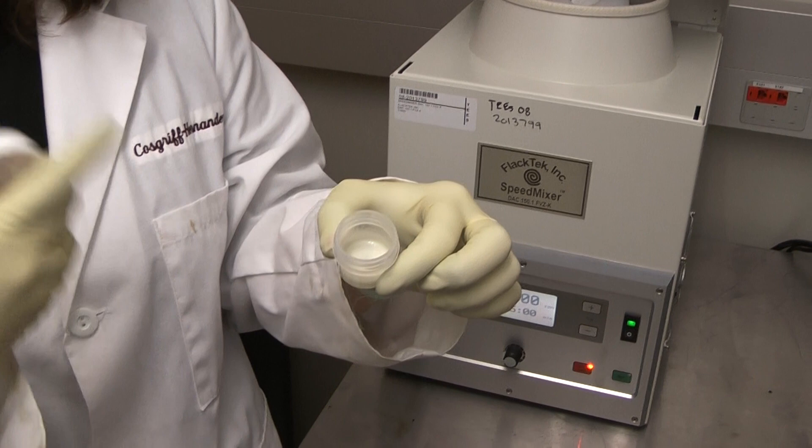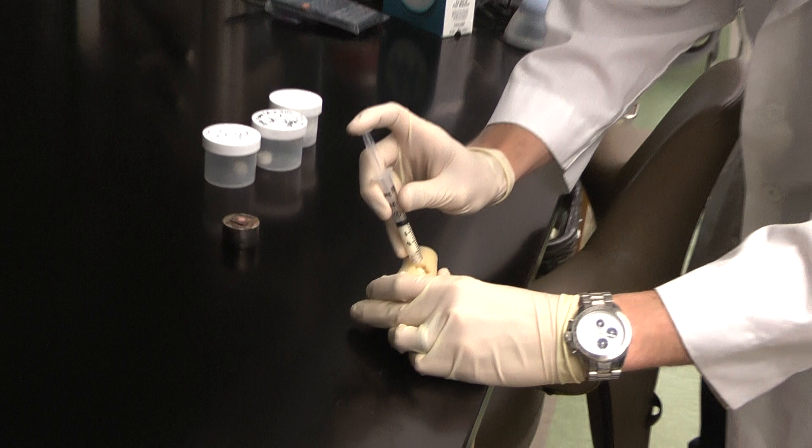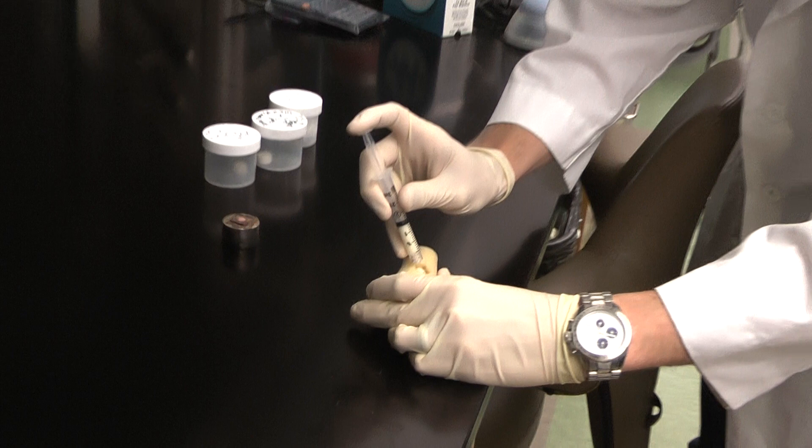We play with the chemistry a lot, and we're able to get a lot of things by being able to translate it and add new functionality to it. In principle, we're just making an emulsion — kind of like mayonnaise is an emulsion. We're using water and our polymer and we mix them together, and before it becomes rigid, it's the consistency of mayonnaise, so we can actually inject it in the surgical suite.